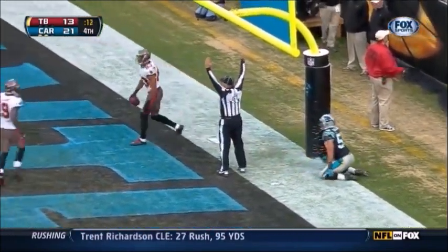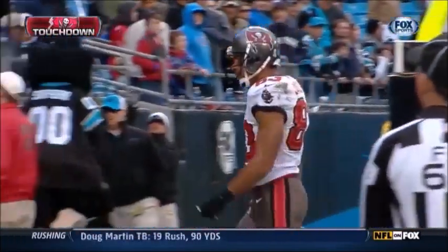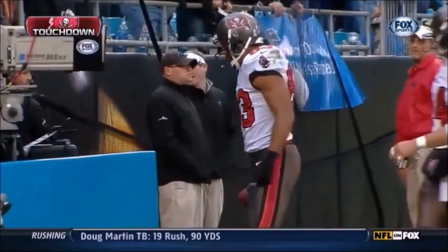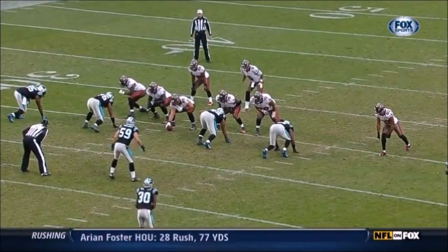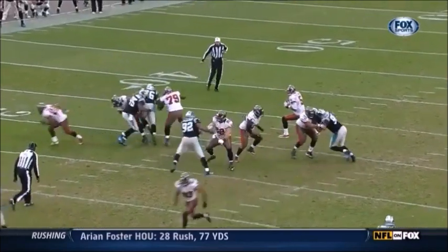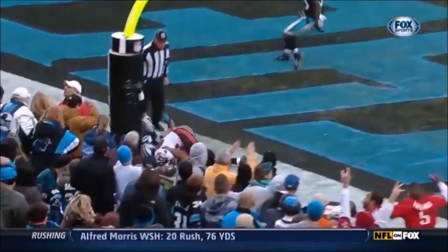Touchdown Vincent Jackson! An unbelievable catch, an unbelievable throw. Jackson right here out of the slot — watch him come down the middle of the field and then watch how Josh Freeman just lasers it right in between three defenders.